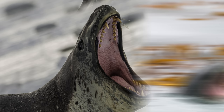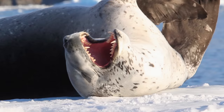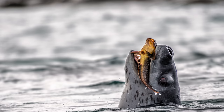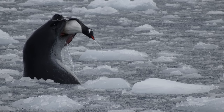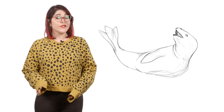Leopard seals eat a wide variety of foods, using their wide, gaping mouths and massive jaws to get the job done. In the winter, their most important food is krill, because it is widely available. They even have special grooved back molars that lock together and allow them to filter krill out of the water. They also eat fish and cephalopods like squid. But like their feline namesakes, leopard seals are fierce predators and the only type of seal to feed on warm-blooded prey, including penguins and even other seals.